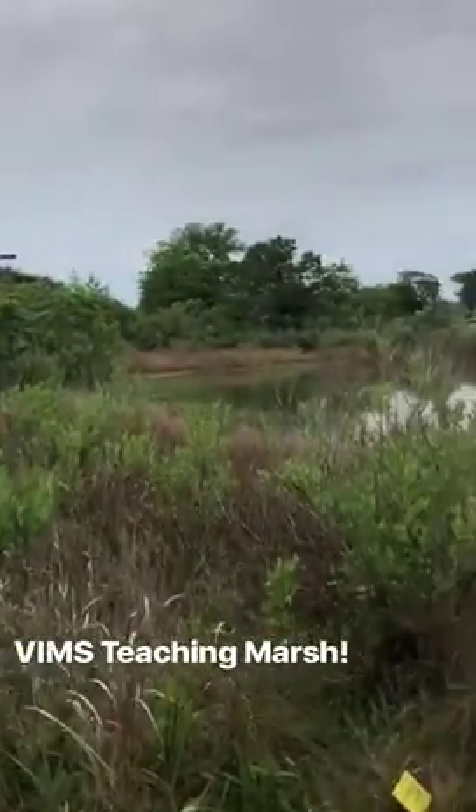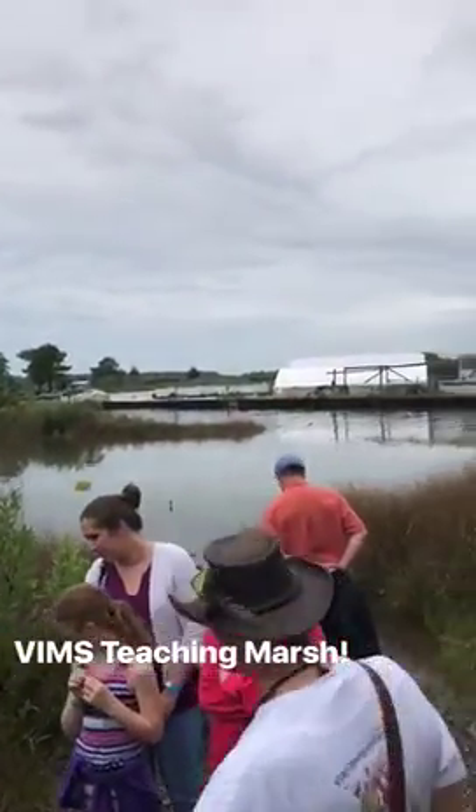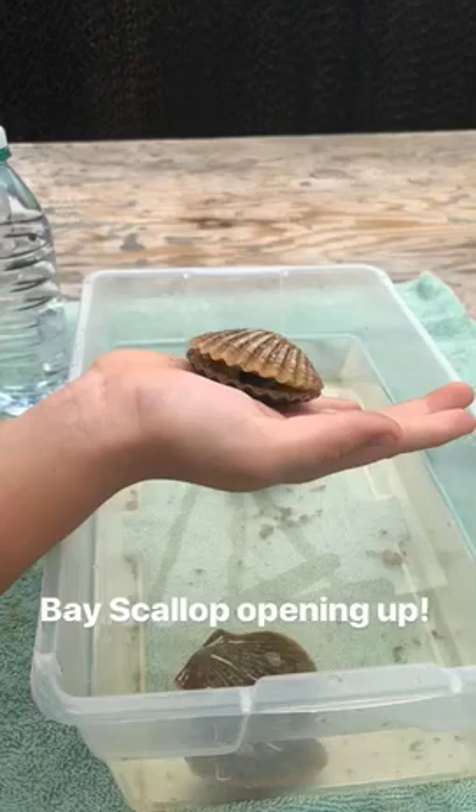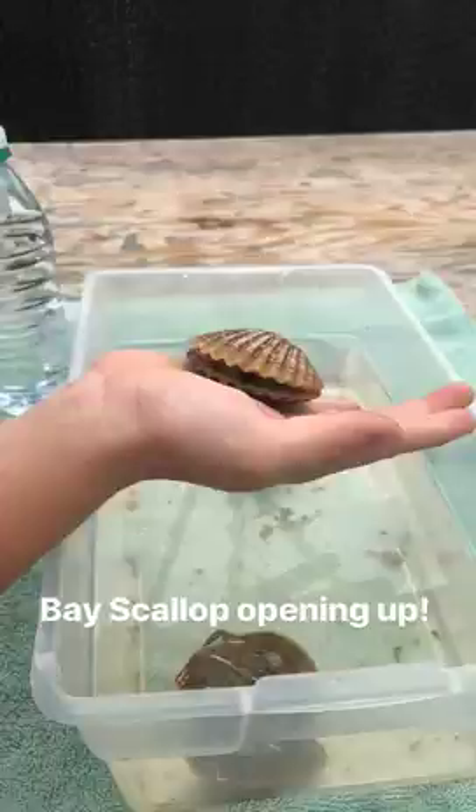Salt meadow hay. Then we've got some of the golden rods. Right here I've got some examples of oxeye and some other plants. So yeah, these are the seeds.